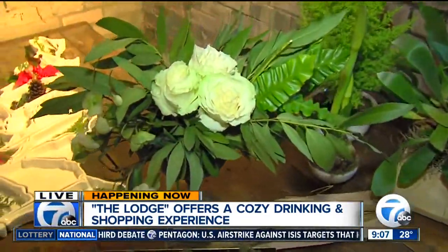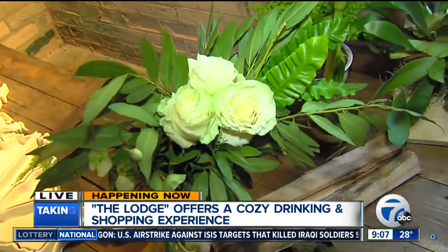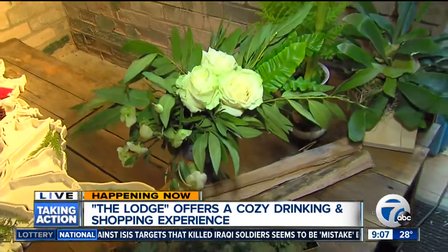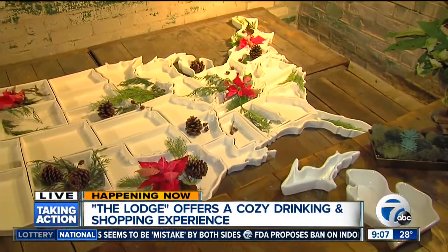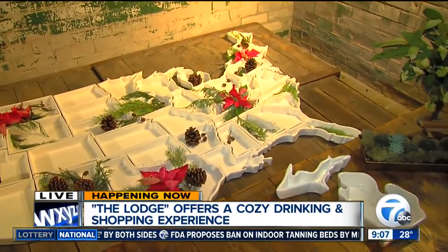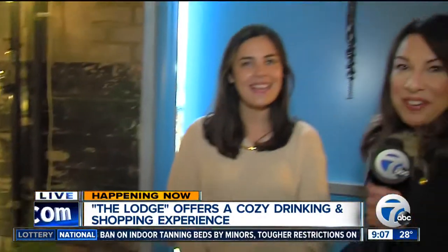You also did all the arrangements inside the 50 states as well, correct? Yes — Caitlin and Ryan are friends, so we collaborated on picking some floral items for the styling. They're 50 plates and it looks beautiful. I'm gonna have to take a picture of that before we leave.